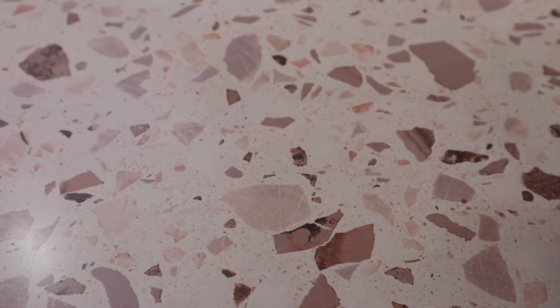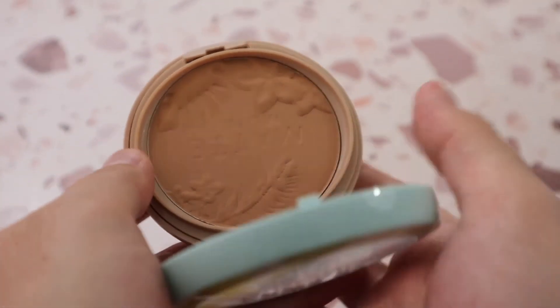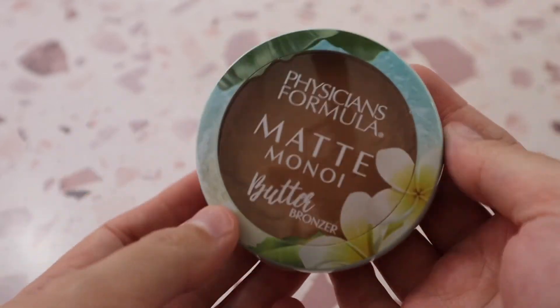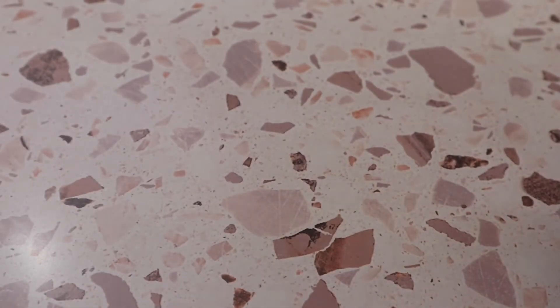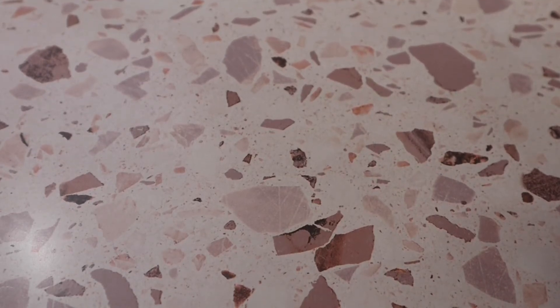I also have the Physician's Formula Matte Bronzer — still testing this one. I still prefer the Butter Bronzer over this one, but I'm still testing it. The scent is pleasant but I still prefer the Butter Bronzer scent more.